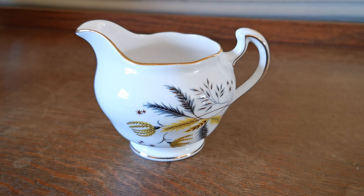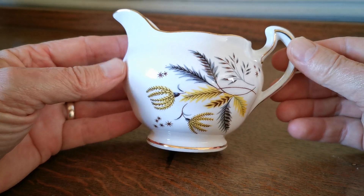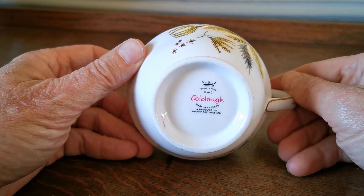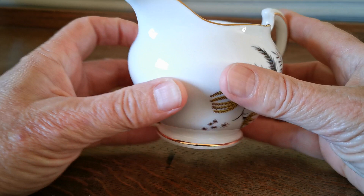Another nice piece of Coldclough Stardust — 6791 is the pattern reference used by the factory. This is a nice squat half-pint milk jug from the Ridgeway period, as you can see from the base China mark, and it is a first quality factory piece.